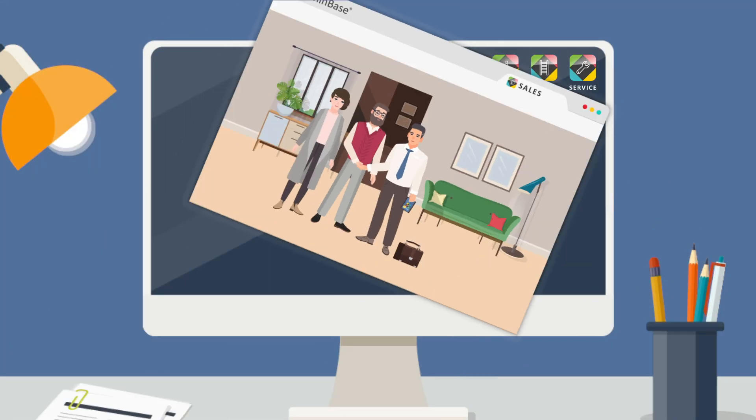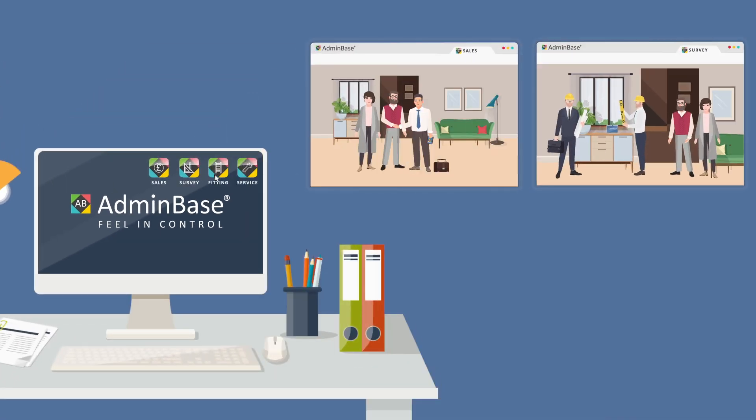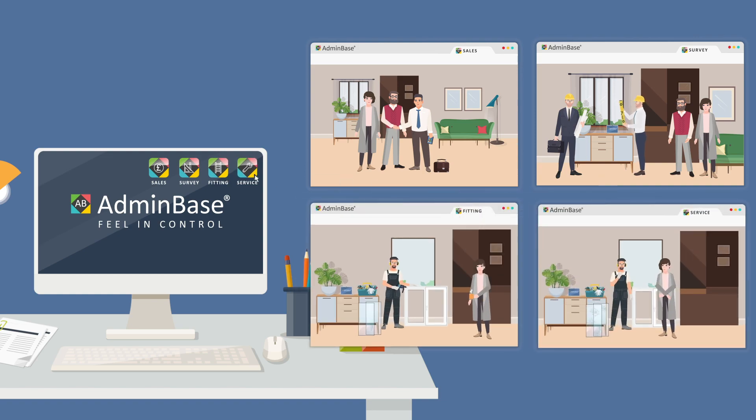Your sales team can jump right in to create appointments and set follow-up reminders in a digital diary. With a few clicks, it's easy to see which lead sources and team members are performing.